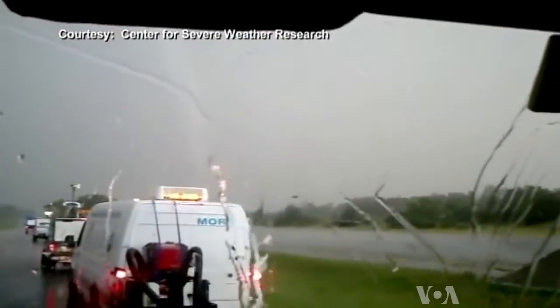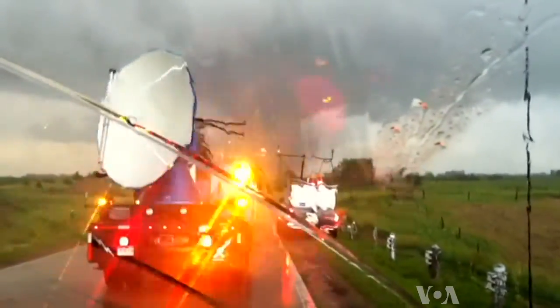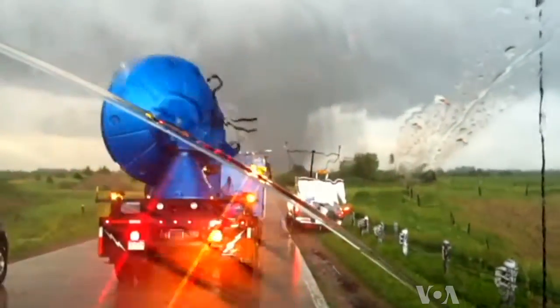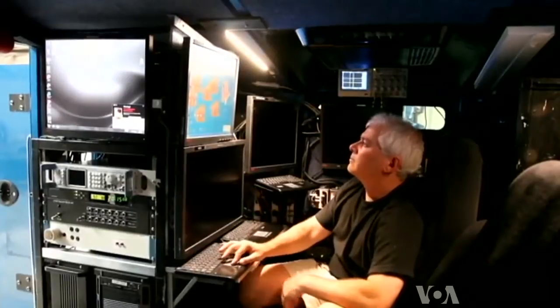Wurman commands a fleet of vehicles with scientific instruments, including Doppler radar, which can read the weather and objects moving in the air. Wurman and his team watch those pictures in real time inside the truck. I'm seeing it through the computers and through the radar screens, which are making three-dimensional images of the wind and the debris and the rain and hail flowing around the storm.